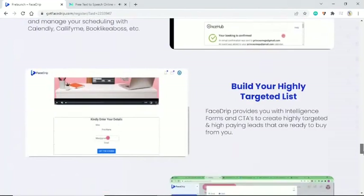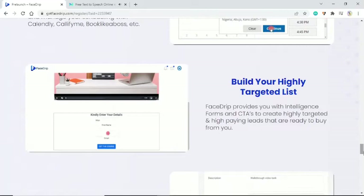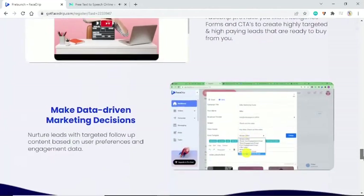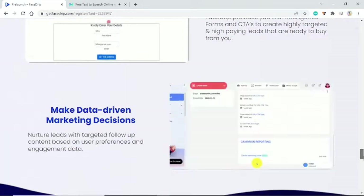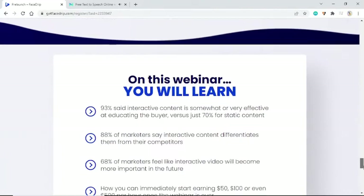Build your highly targeted list — FaceDrip provides you with intelligent forms and CTAs to create highly targeted, high-paying leads that are ready to buy from you. Make data-driven marketing decisions and nurture leads with targeted follow-up content based on user preferences and engagement data.